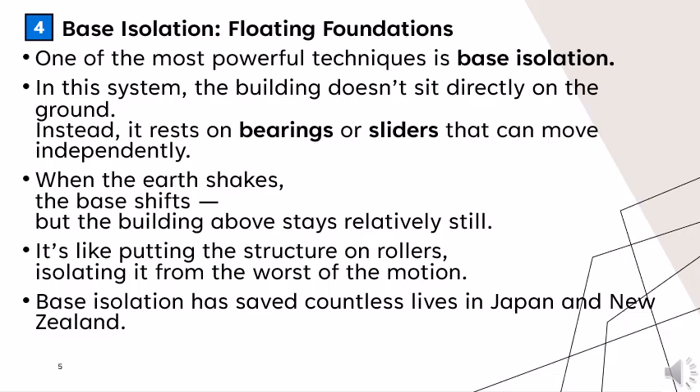One of the most powerful techniques is base isolation — floating foundations. In this system, the building doesn't sit directly on the ground. Instead, it rests on bearings or sliders that can move independently. When the earth shakes, the base shifts while the building above stays relatively still. It's like putting the structure on rollers, isolating it from the worst of the motion. Base isolation has saved countless lives in Japan and New Zealand.